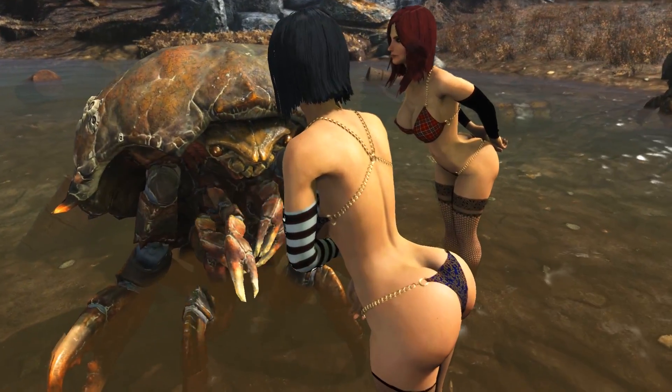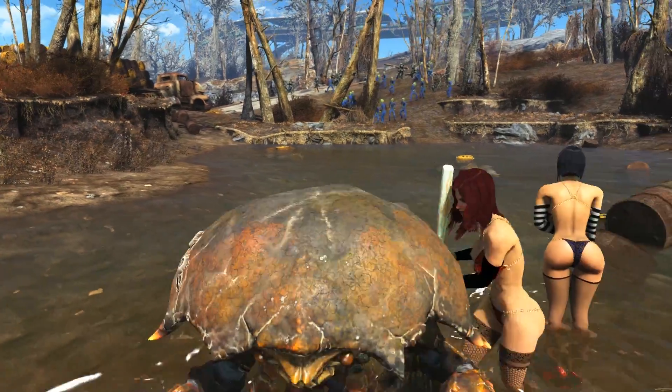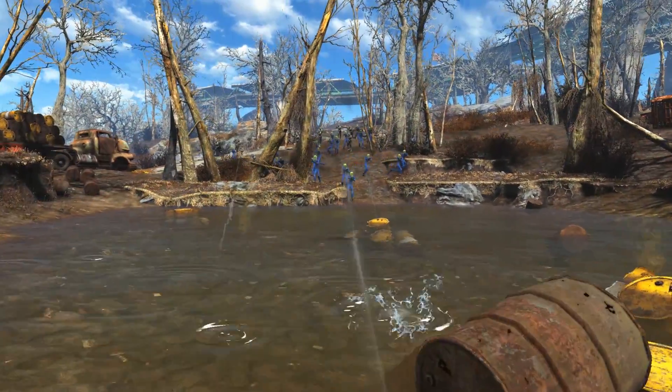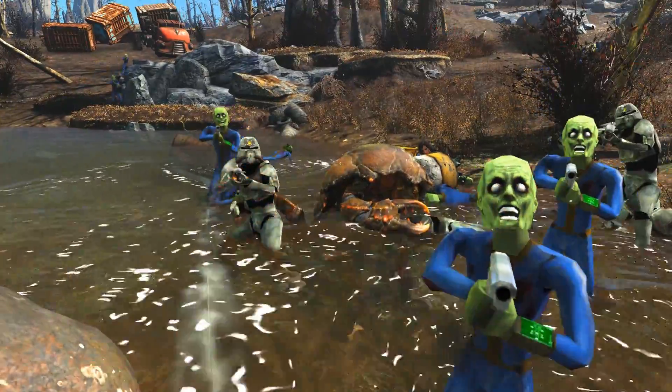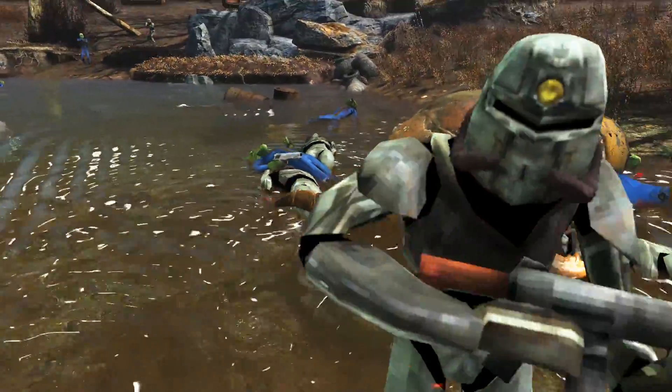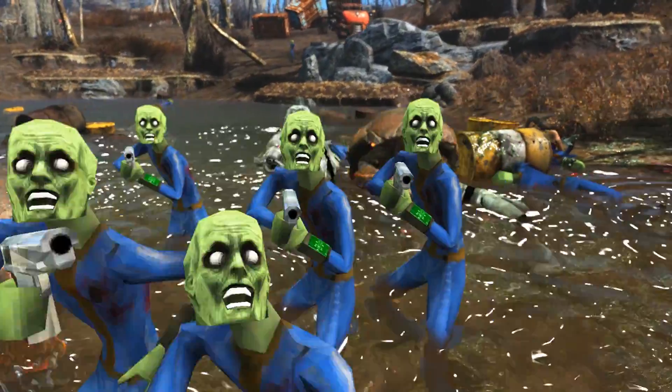It looks like the mirelurks are healing very well — but what is this? It looks like the retro gaming enemies from a few episodes ago are attacking us. All of our hard work and tender loving care is going down the drain; they are killing the mirelurks. Now we're gonna need some guns and explosives.